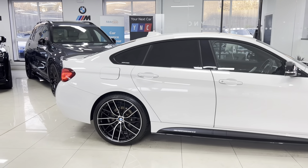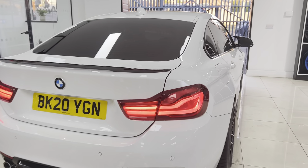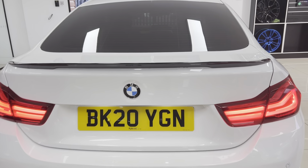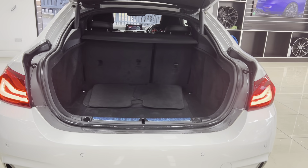You have also got the rear privacy glass. Round at the rear of the car, we've got a rear spoiler and rear diffuser, both in gloss black, facelift LED rear lights, and front and rear parking sensors. As with any Grand Coupé, you have got an electrically operated tailgate.